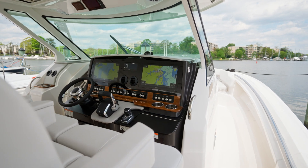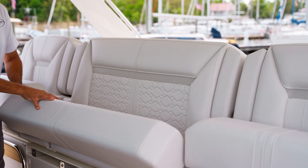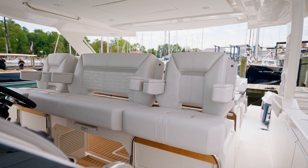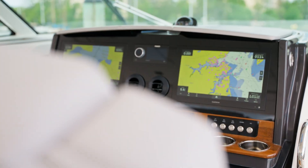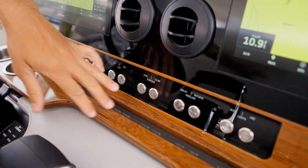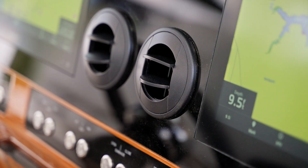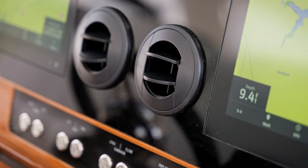Moving forward into the helm station, you see we continue that same luxurious upholstery throughout the boat, with enough seating here at the helm station for a captain and three or four guests. On the actual dash we have the twin Garmin displays, tactile switching for all the main systems on board, a joystick for the Mercury 600, as well as helm air conditioning to take the edge off if it gets a little too hot.